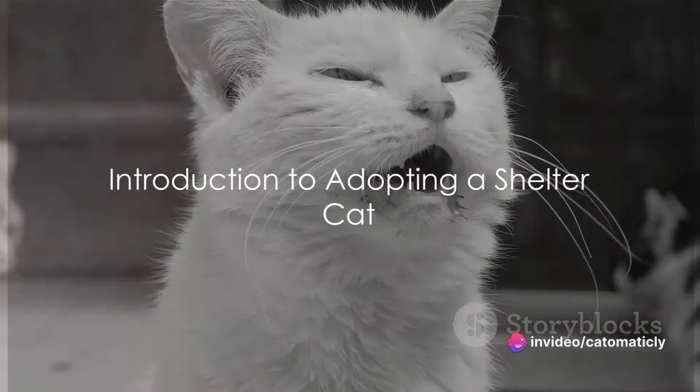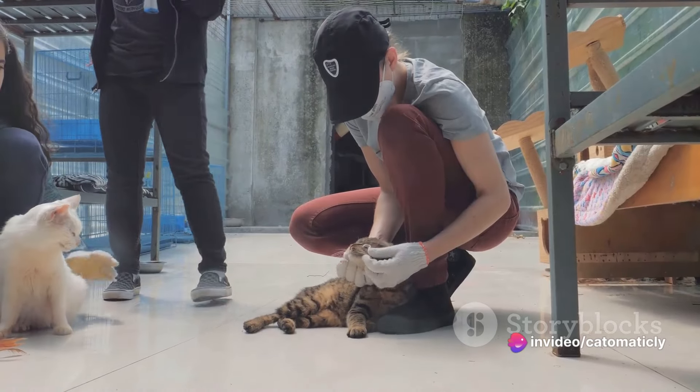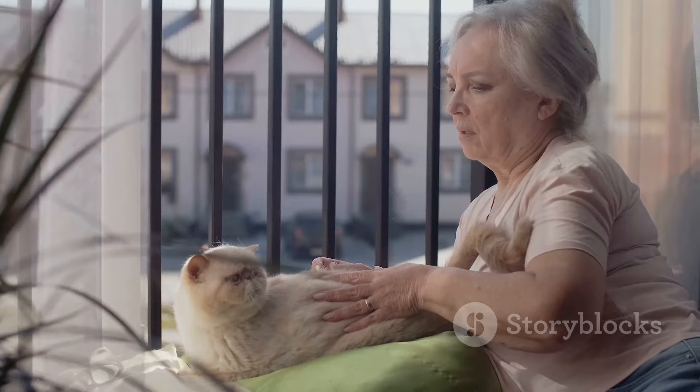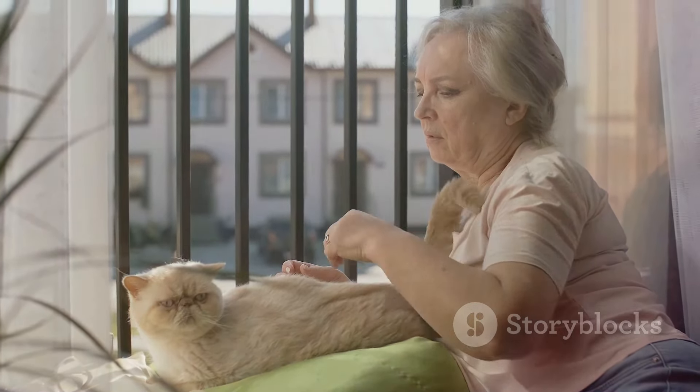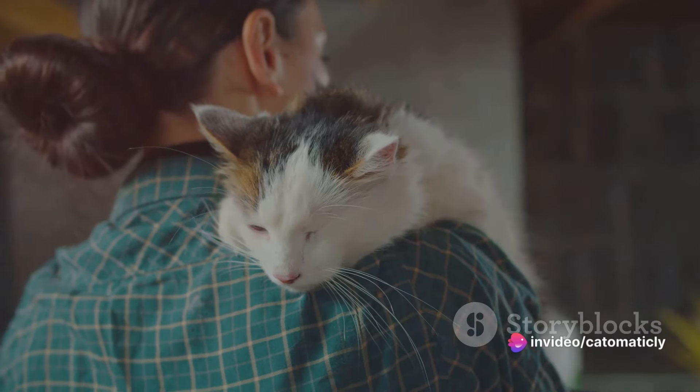Thinking about adopting a shelter cat? It's a wonderful idea, and here's why. When you adopt from a shelter, you're not just bringing home a pet — you're saving a life. Shelters are often overcrowded, and by choosing to adopt, you're providing a loving home for a cat that desperately needs one.